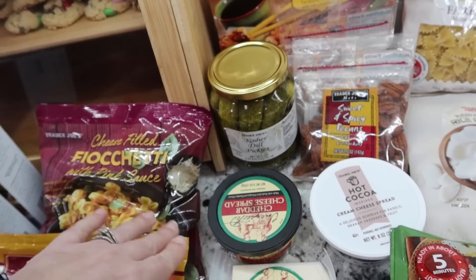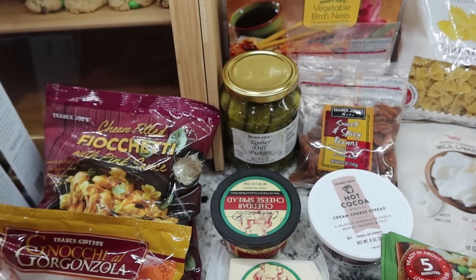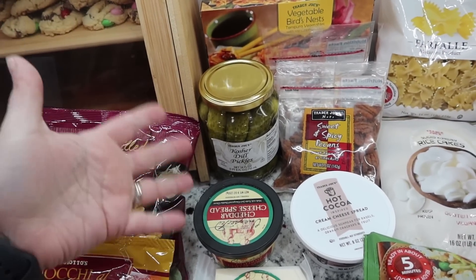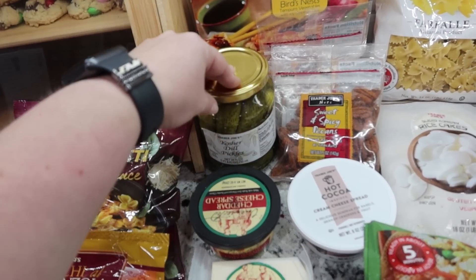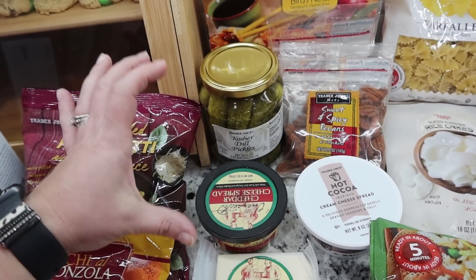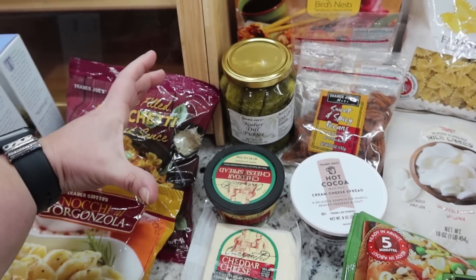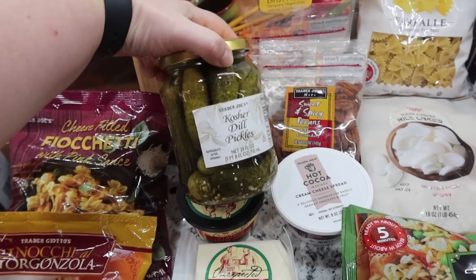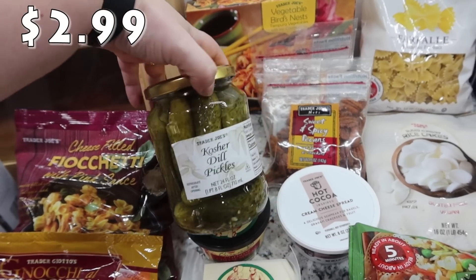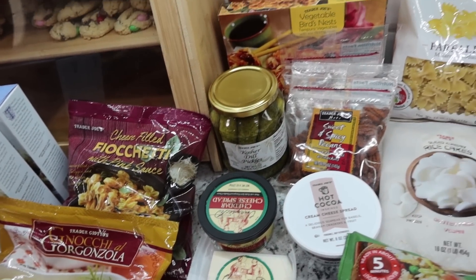One thing written on the pantry door is that we are completely out of pickles — that's Pearl's handwriting, because Pearl loves pickles. She wrote that she needs the gherkins and the big pickles. We went somewhere — I think natural bridge caverns — and Pearl got a big pickle and loved it. So next time I go to Sam's I'll get that big jar. For now I got the Trader Joe's kosher dill pickles, which are a mix — not quite a baby gherkin but not a big pickle either. We have to have them on hand because we enjoy them.